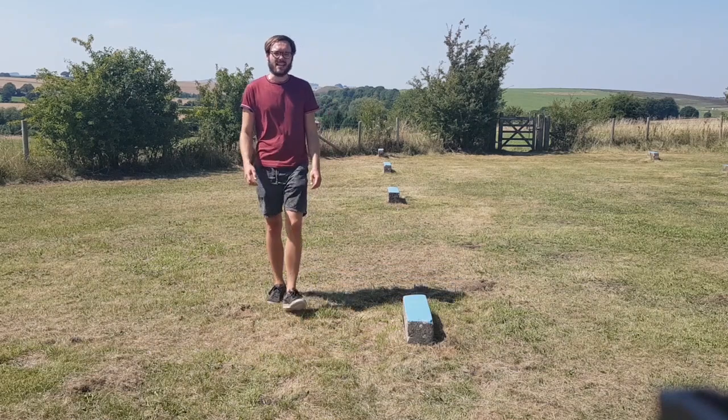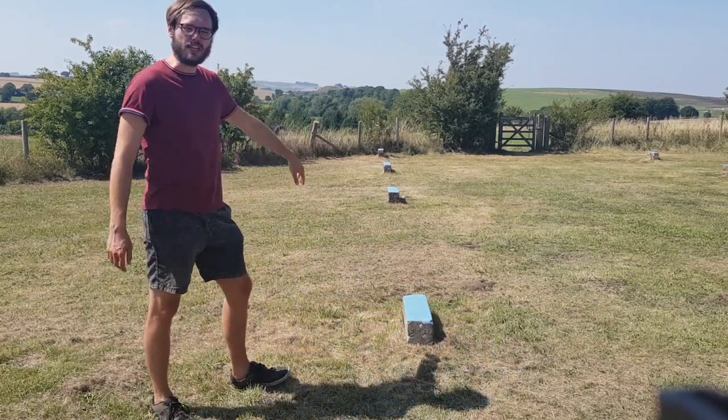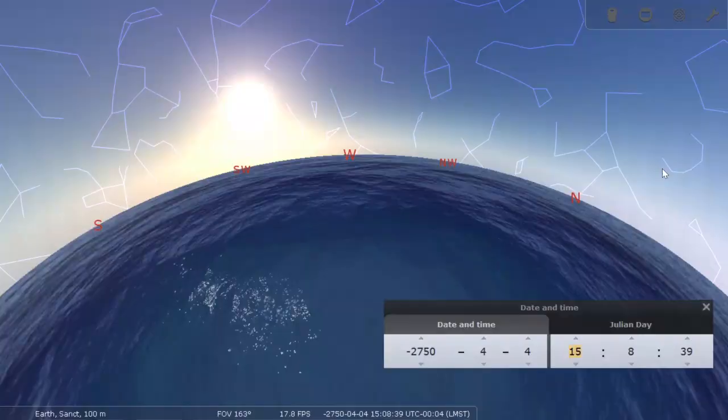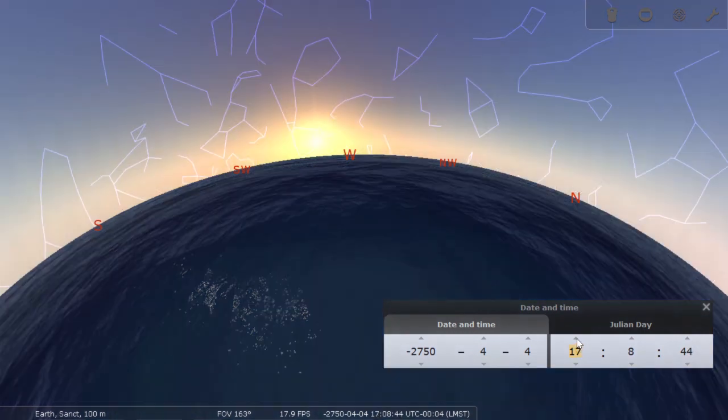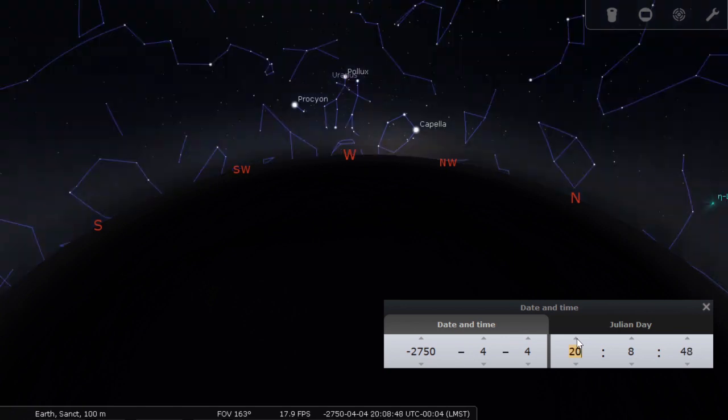Here we are on the west side of the Sanctuary and you can see the southerly side of the avenue that leads in from Avebury. Here marks an alignment and as you can see in the background you have Silbury Hill. Behind that you have Folly Hill and the Longstone Cove. Also there is Beckhampton Long Barrow.